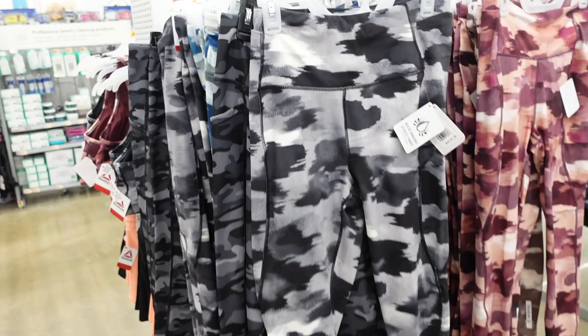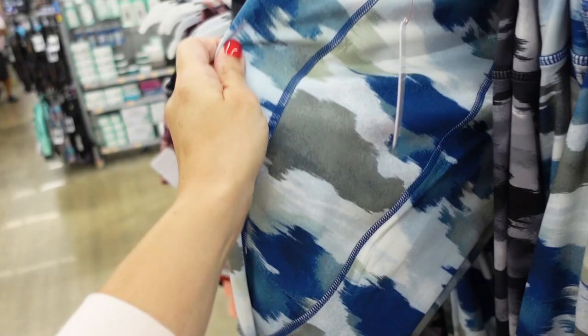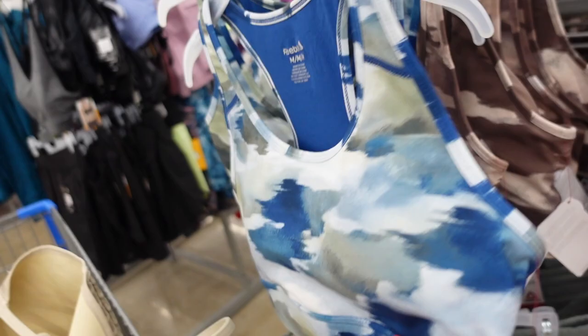Watercolor pieces from Reebok — these have that thicker band, side pocket, fitted through the leg, logo in the back. Comes in black and white watercolor, blue and green, mauve and beige and brown, and they're going to be $25.